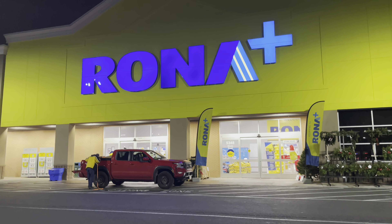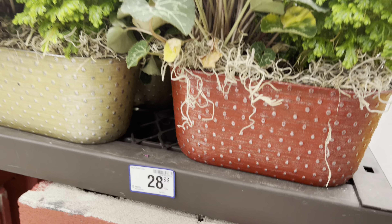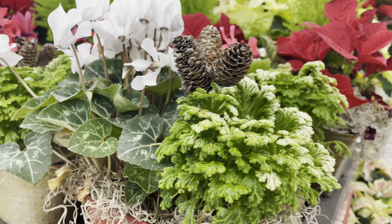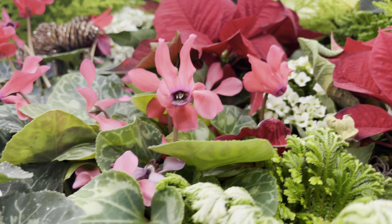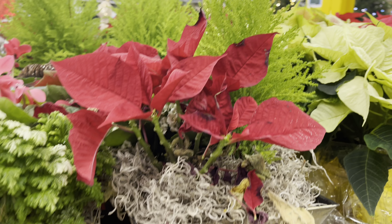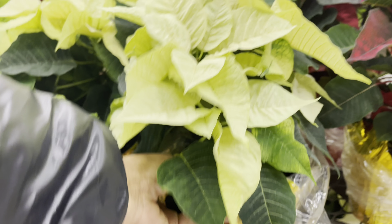Hi plant friends, today we're big box plant shopping at Rona. First up are the holiday baskets, priced at $29 each — a beautiful combination of flowers for the holiday season.